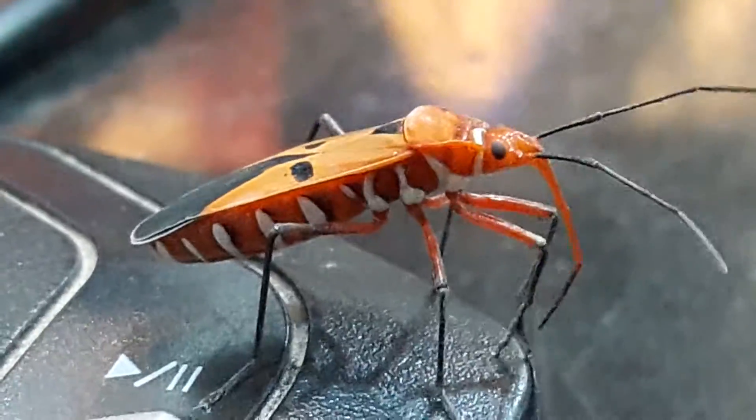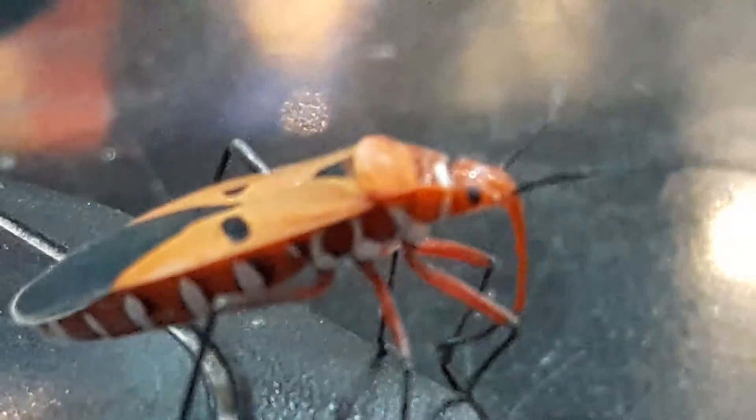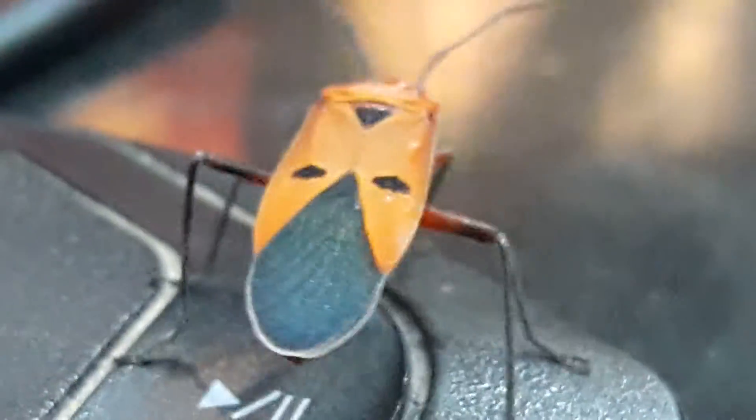My friend Sandeep actually wants me to make it closer so you guys can probably have a look at this insect. I'm trying to keep everything in focus as much as possible.